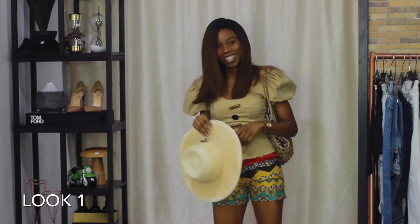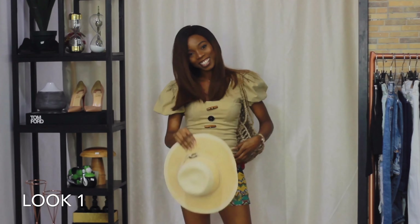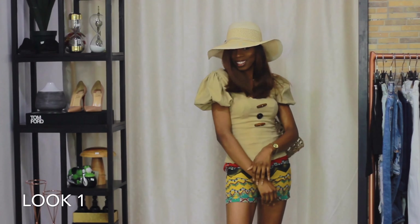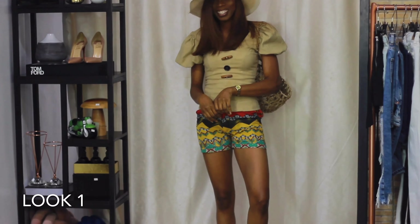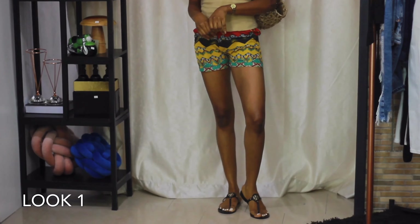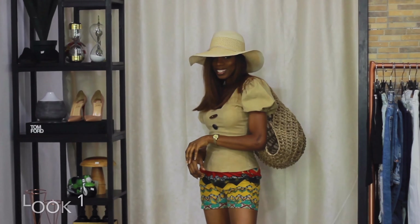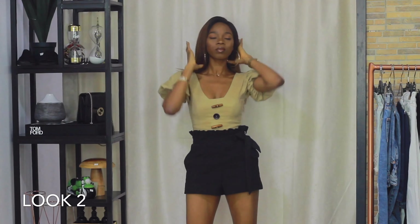Hello vacation! In this outfit I can totally picture myself strolling on the beach in Tanzania or Mauritius — somewhere exotic where the skies are blue and the water is clear. Oh my gosh, corona needs to let up so I can bring these vacay dreams to fruition! This top goes perfectly with these tribal shorts, the raffia bag, and the raffia hat — it's just a perfect vacation outfit.